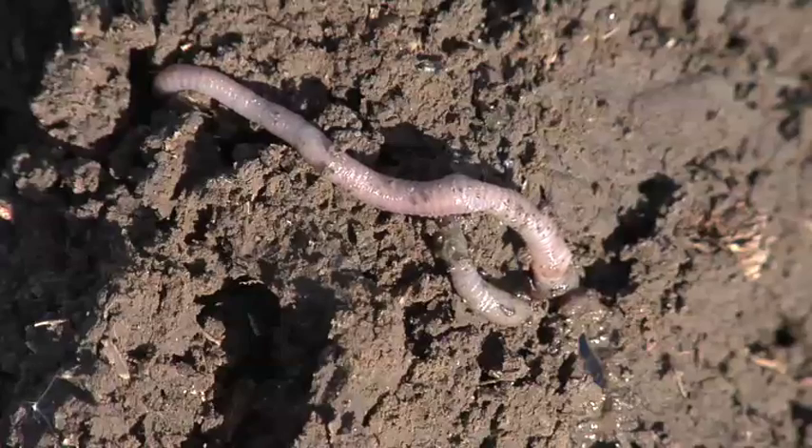Another great thing with these earthworms is you've got all these holes out there, and when it rains, water moves down through those holes and air moves around the soil. Soil tilth is great because you've got all this residue being worked into the soil by these worms.